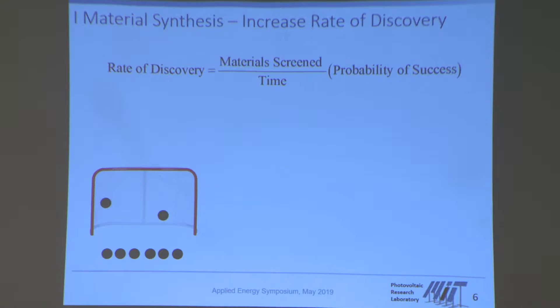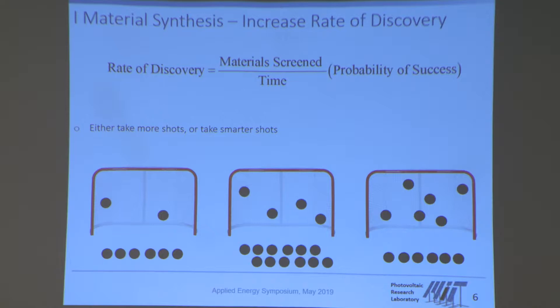Finding these materials is like scoring goals in a soccer game. What we would like to do is score more goals. The two things we can do in order to achieve this are: either we take more shots on goal, or we take better shots. The first thing I want to talk about is accelerating our rate — taking more shots on goal. I'll talk about what I mean by taking better shots a little later.